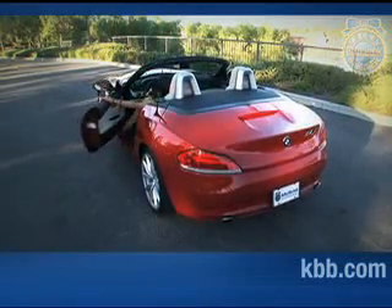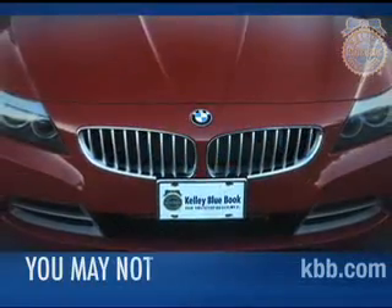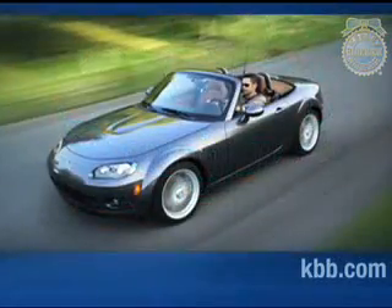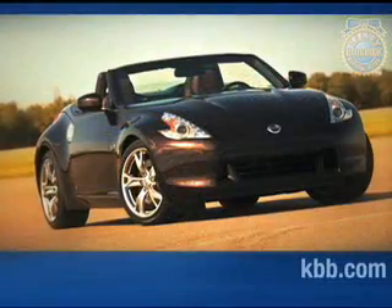If you're in the market for a quick, luxurious, and reasonably comfortable two-seat convertible, we think you'll like the BMW Z4. Some buyers may find the Z4's more than $46,000 base price a bit out of reach. For them, we suggest less expensive convertible alternatives like the Mazda MX-5 and the Nissan 370Z.